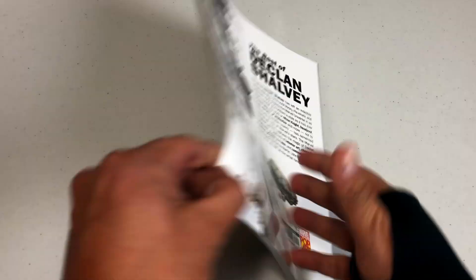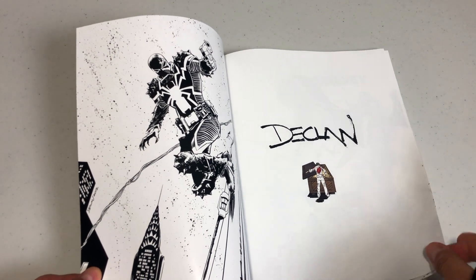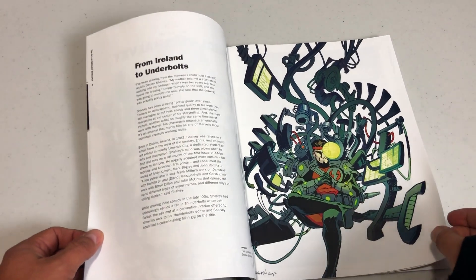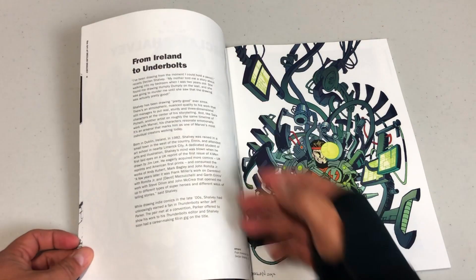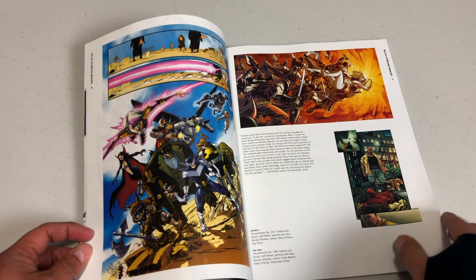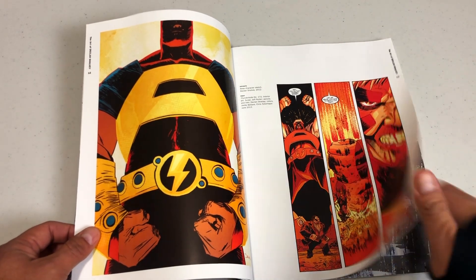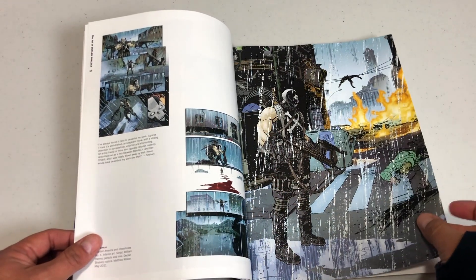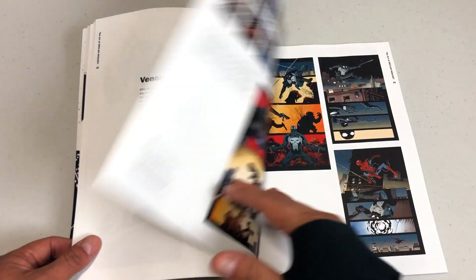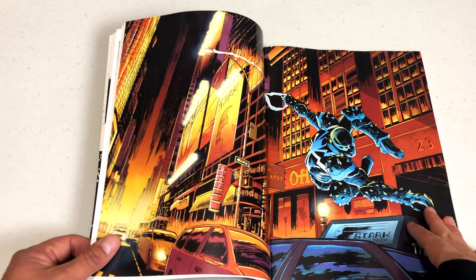The Art of Declan Shalvey retails for $19.99. He is an artist I used to mistake for Kev Walker when he was drawing issues of Thunderbolts — that's the first time I ever saw his artwork. This is a quick little bio on him. He was born in 1982 in Ireland, then came over to America to draw Thunderbolts. I'm not going to flip through all these pages because I have to go through six books and I'm going to do it as quickly as possible.